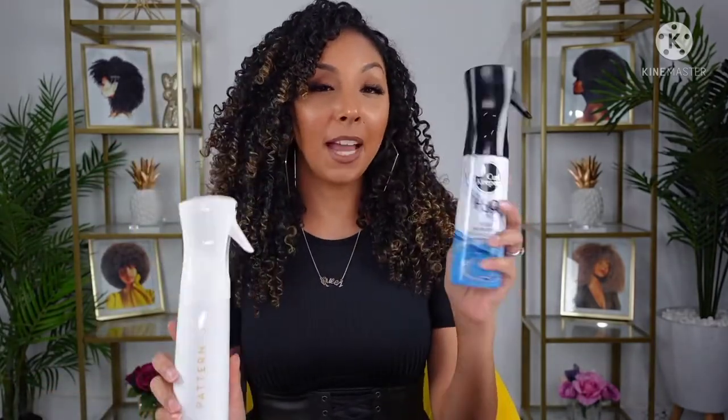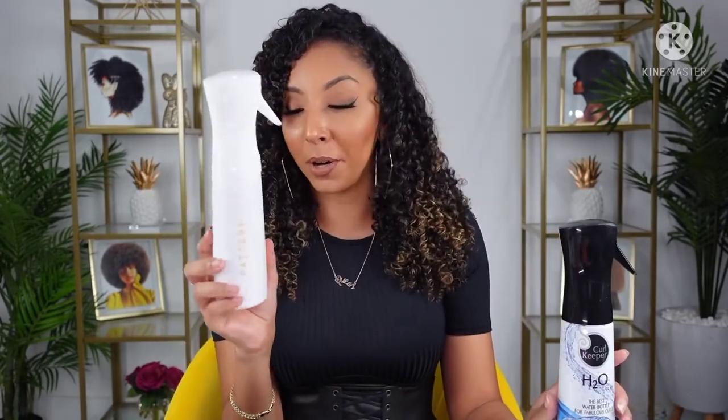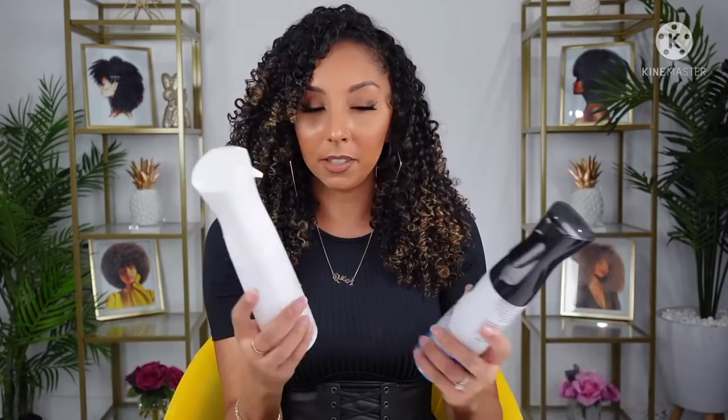The next curly hair must-have is a water bottle — not to drink, but one for your hair. I have two here. This one is by Curl Keeper, their H2O, which says 'the best water bottle for fabulous curls' right on the bottle and holds 12 fluid ounces. I just picked up the Pattern Beauty water bottle this morning too. The best thing about these mister water bottles is that even after you spray, it keeps going — so it's nice to have that continuous mist of water.